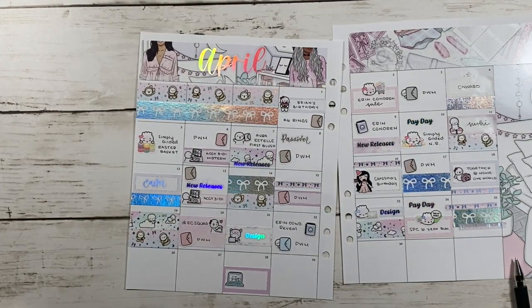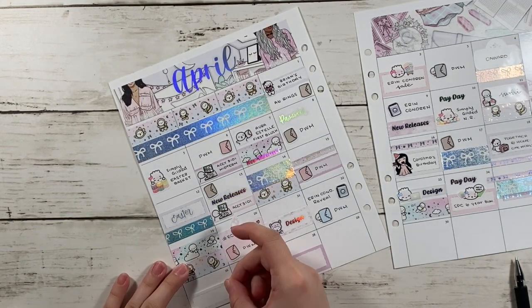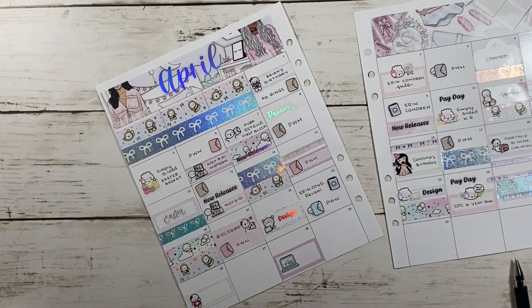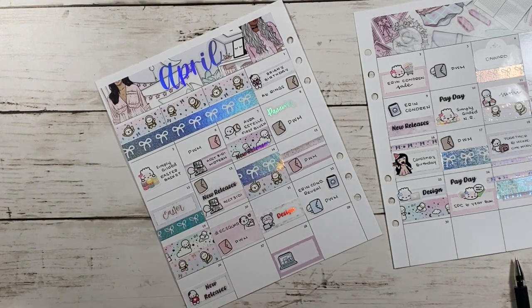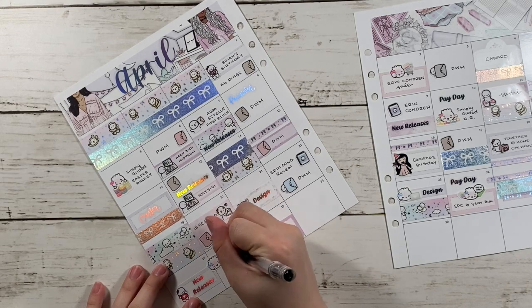So for the 26th, I marked down that I published my first new release video. Someone in the comments suggested that I do new release videos, and I was pretty excited to do one. So far I've been doing three new release videos.